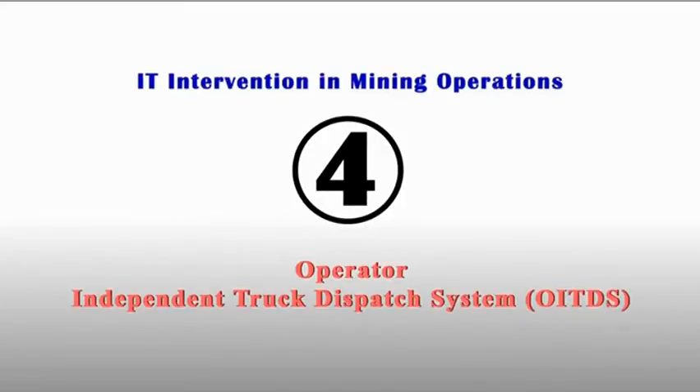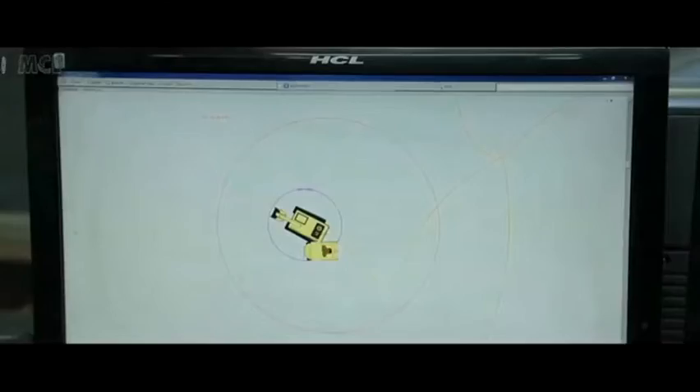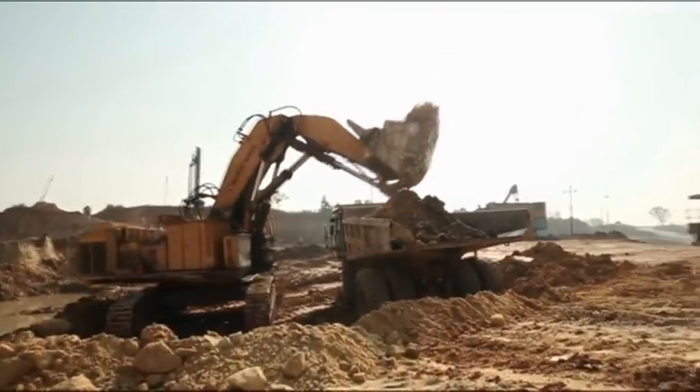OITDS — Operator Independent Truck Dispatch System — is being used for optimum utilization of shovel-dumper combination.